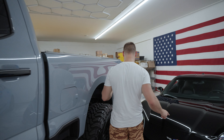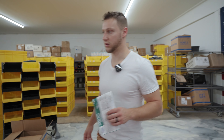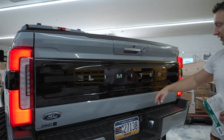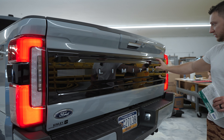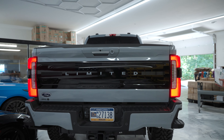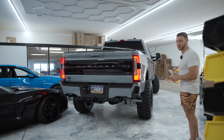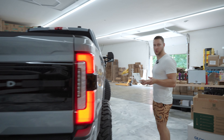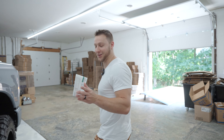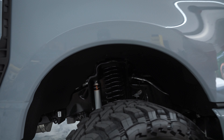If I didn't tell you that we did it, you might not notice — and that's kind of the goal. It should just look right, not overdone, and I think it turned out really well. On the back, we also did the tailgate, which was all chrome, and the letters were chrome too. We did those in Glacier Gray and the whole plate in gloss black. It turned out really, really good. Now on to the mechanical things — like most of our trucks, we like them a little bit higher, a little more road presence.